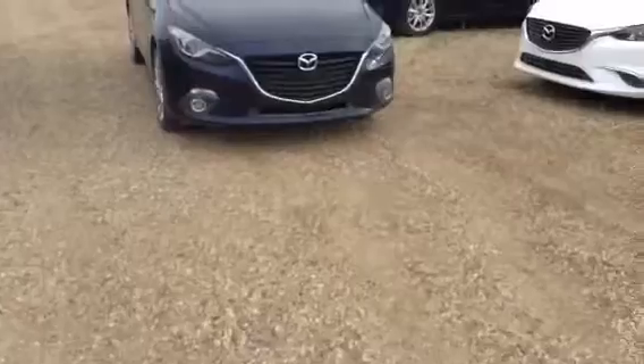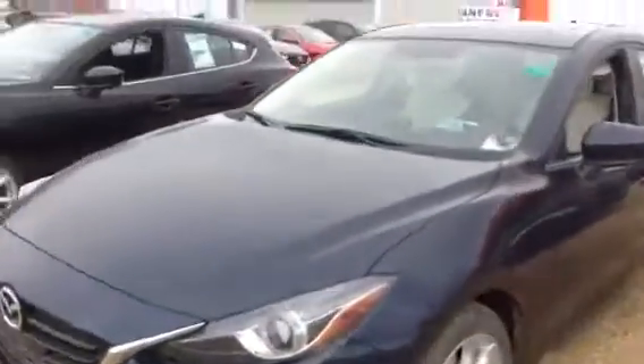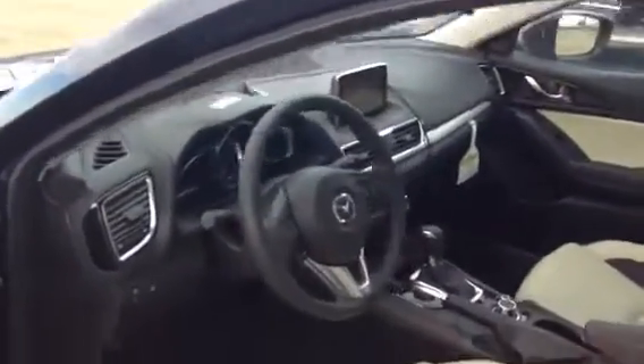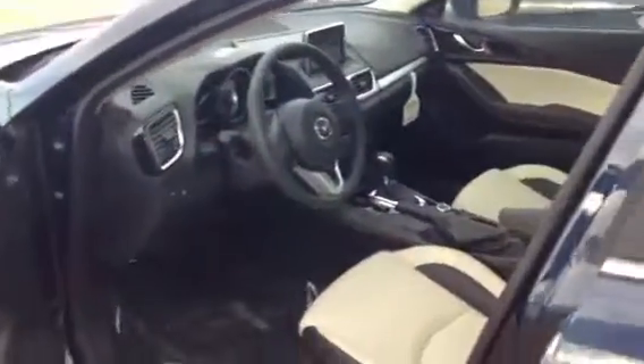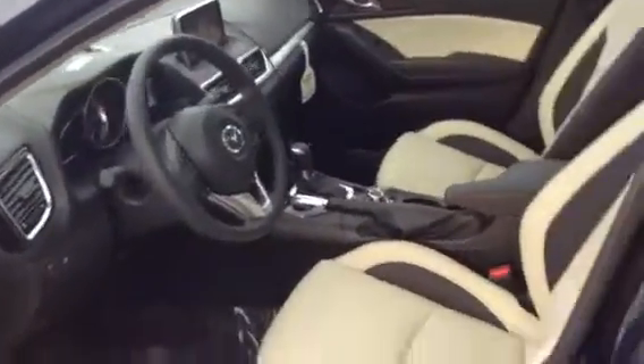I'm going to start off by showing you the luxury package here. It did miss out on a little bit of features, but not much of a difference — mainly the technology stuff like blind spot monitoring. So in here it's basically going to be exactly the same as the other one I showed you, other than the change of color in the leather interior. There are going to be no differences on the inside at all.